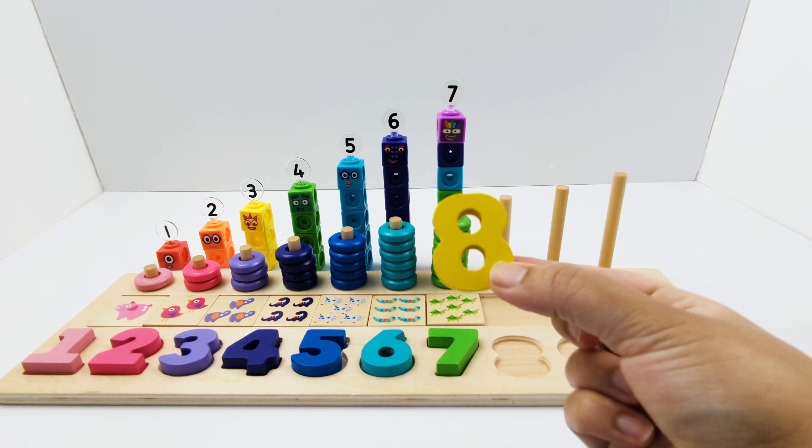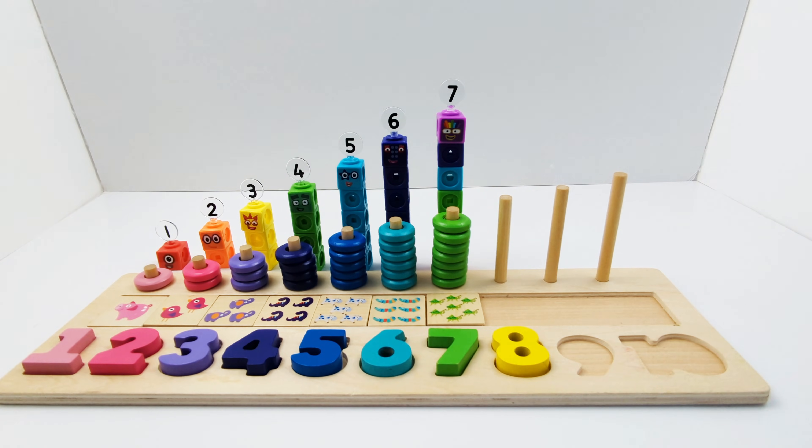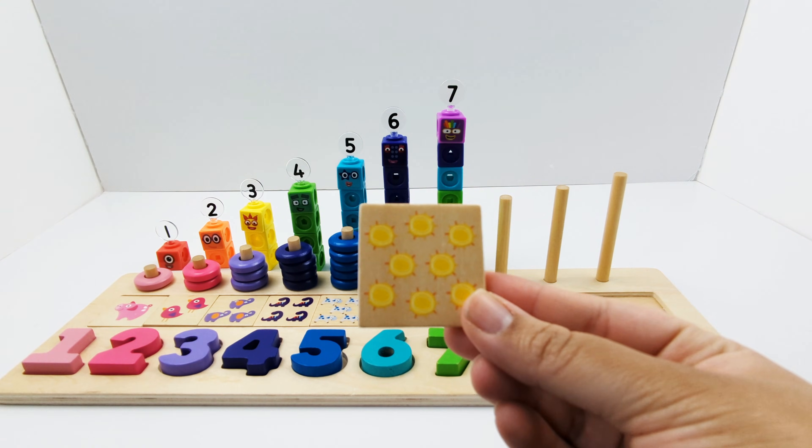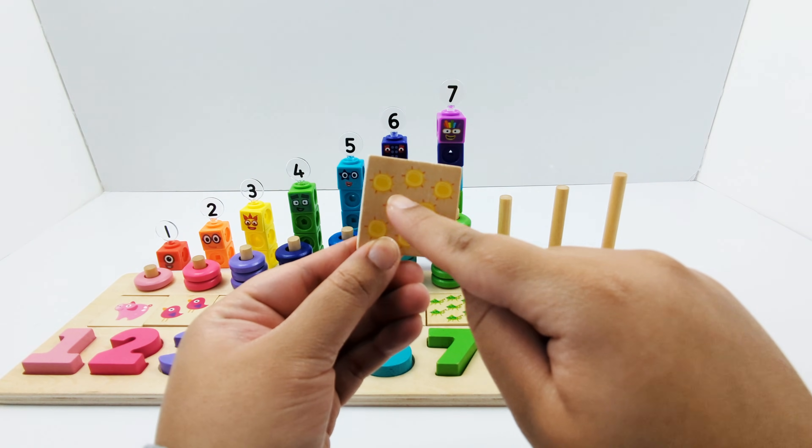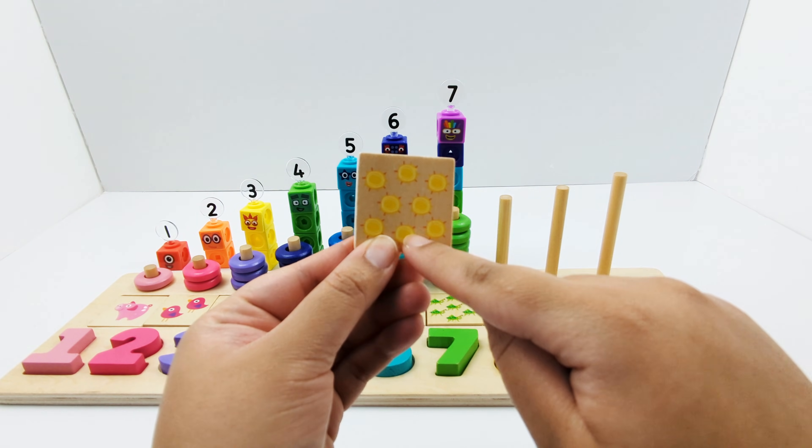Number block seven has all of the colors of the rainbow. Yellow number eight. Eight yellow suns — one, two, three, four, five, six, seven, eight.